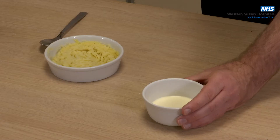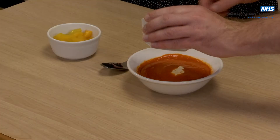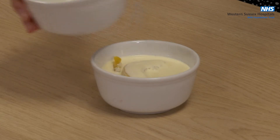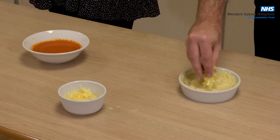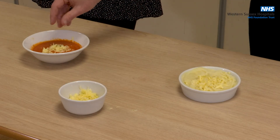Here are some examples. You can add two tablespoons of double cream to your mashed potato. Alternatively, you can add this to your soup or pour it onto your fruit. Two tablespoons of double cream provides an extra 150 calories. Another option is to add 30 grams of cheese to your mashed potato or your soup. This provides an extra 120 calories and 7 grams of protein.